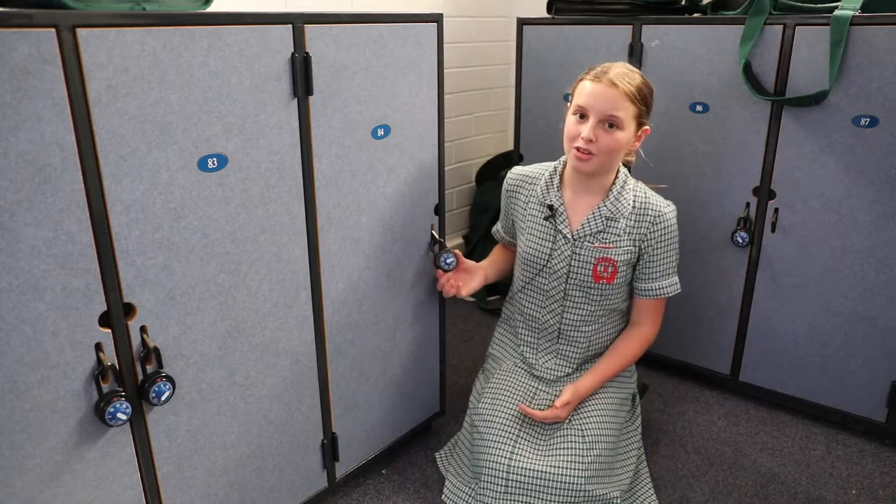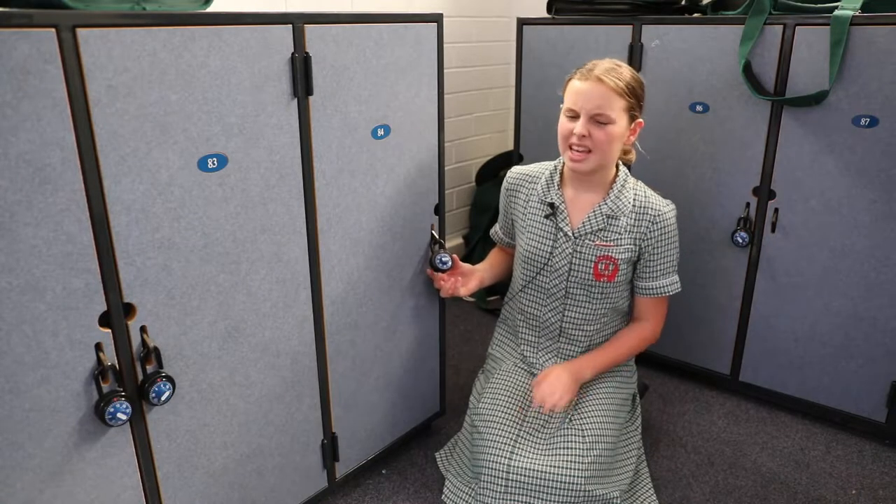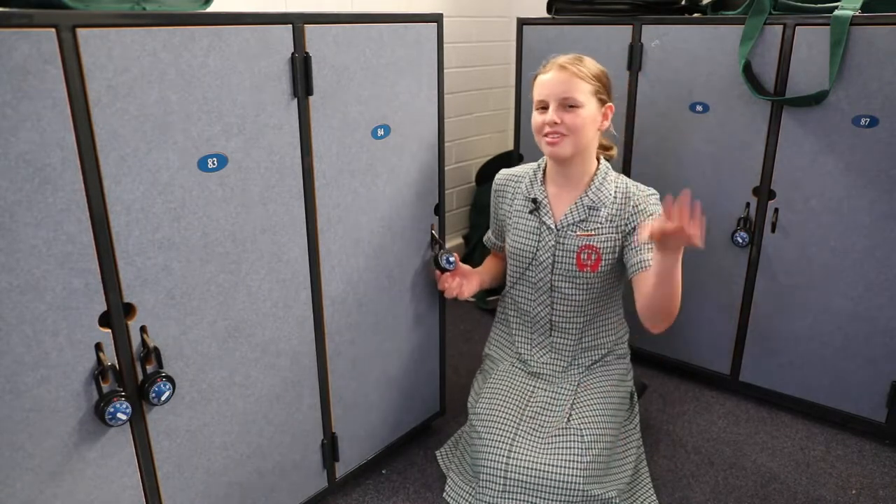This is my locker. We all have a padlock which the older girls will show you how to use. It's a bit tricky at first but you'll get the hang of it.